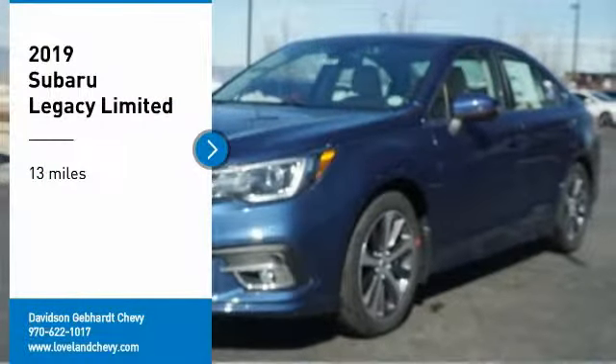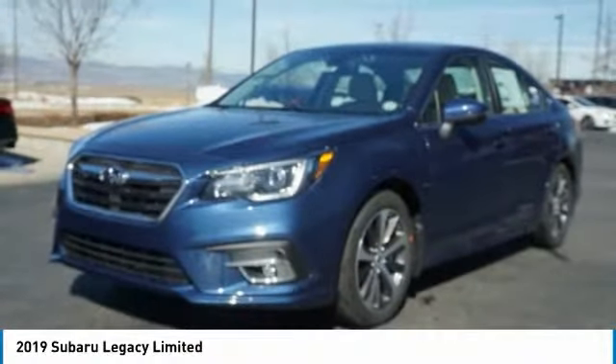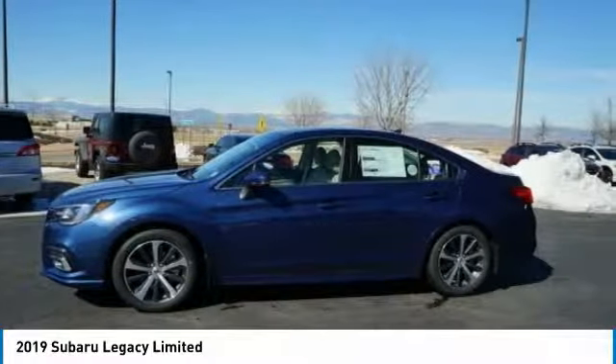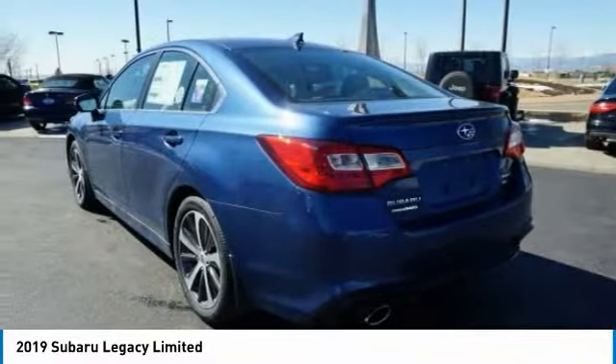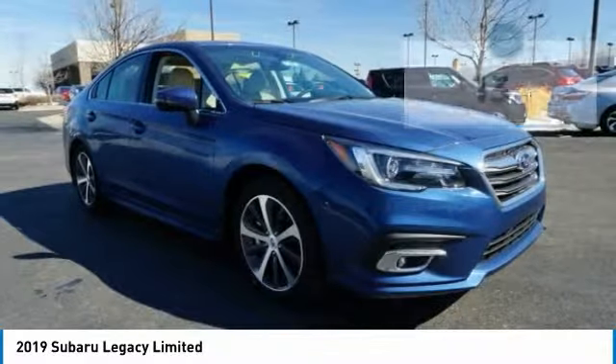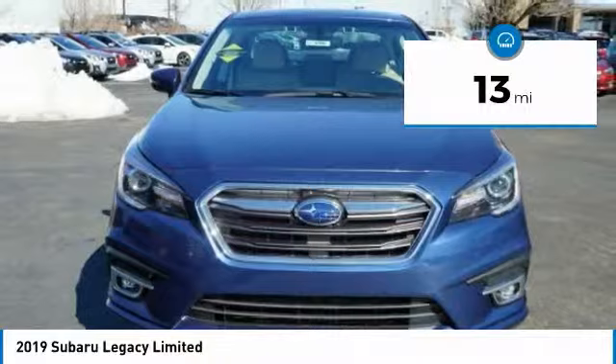We are pleased to show you the 2019 Legacy. The Subaru Legacy offers a roomy interior and a dynamic drive you feel every second you're in the driver's seat. It's a refreshing alternative to the alternatives. This vehicle has less than 100 miles.